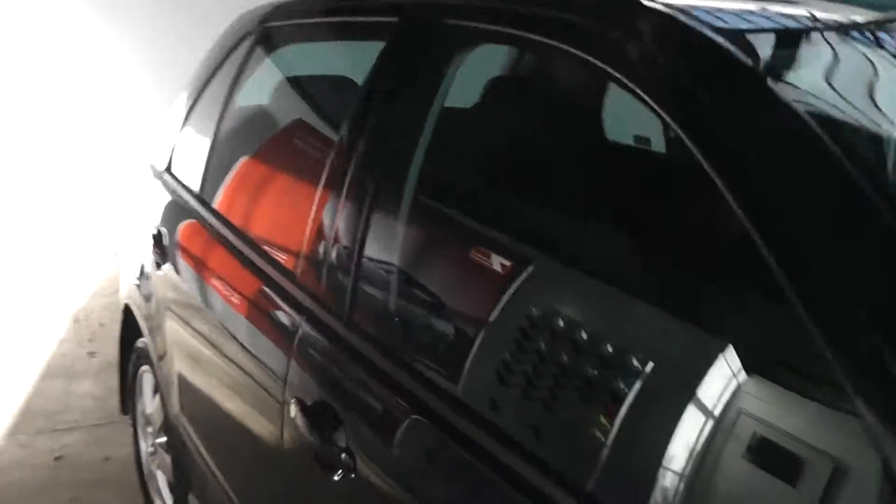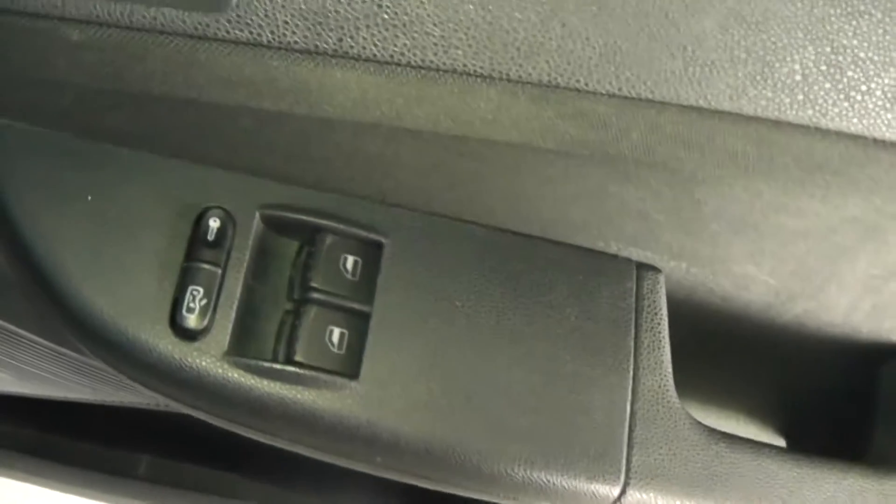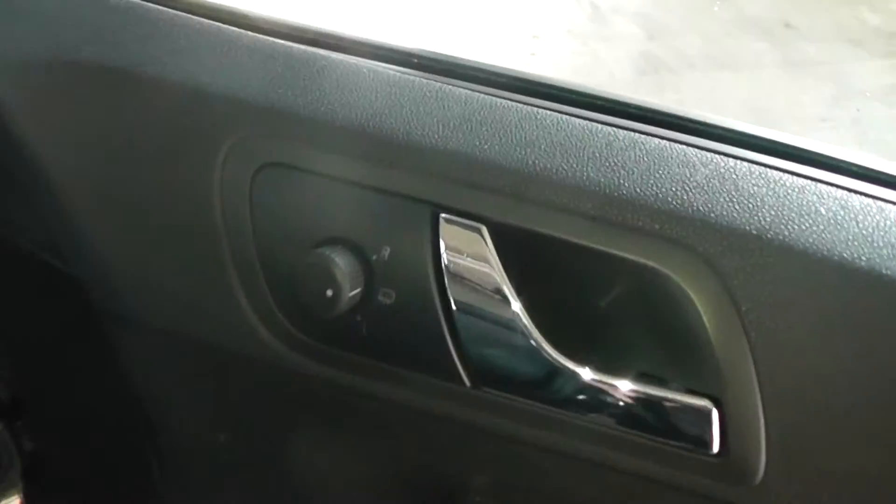Time to look at some of the interior features. As you can see, the seats are of a black stitched fabric design, and there's also a black plastic finish on the doors and the dash. The car comes with two front electric windows and electric mirrors.